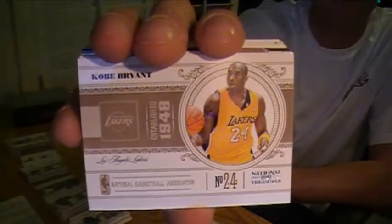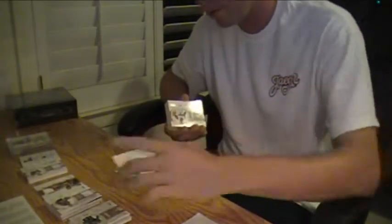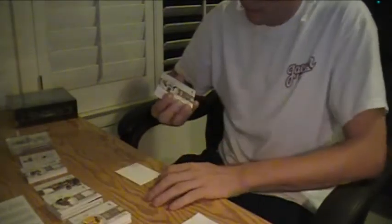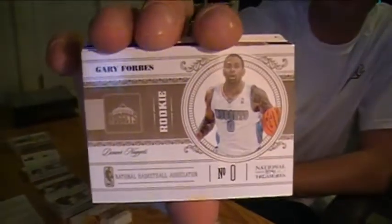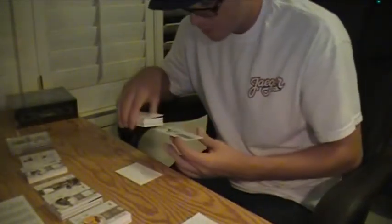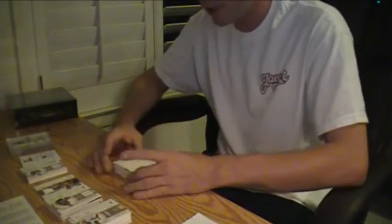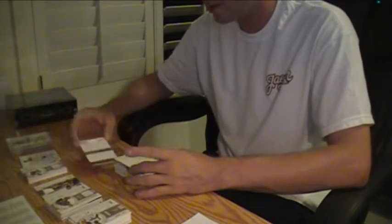Kobe Bryant base. Best player in the world for the Lakers — boom, right in their face. 44 of 99. And Gary Forbes, Rookie, Nuggets. Mr. Forbes is number 89 of 99.